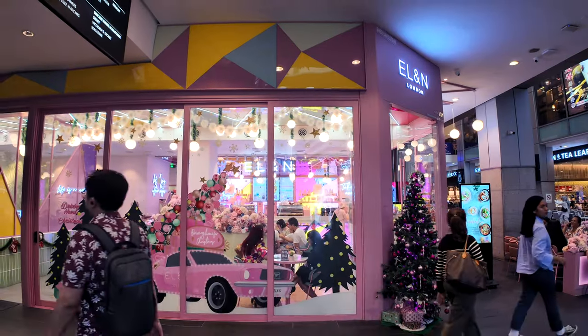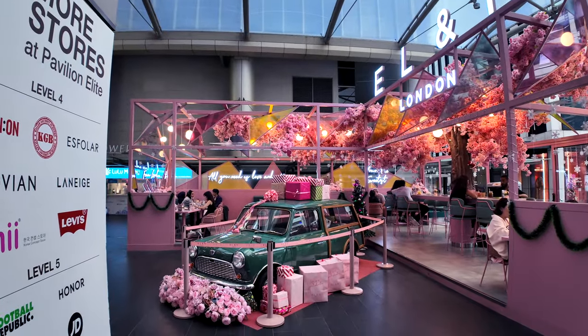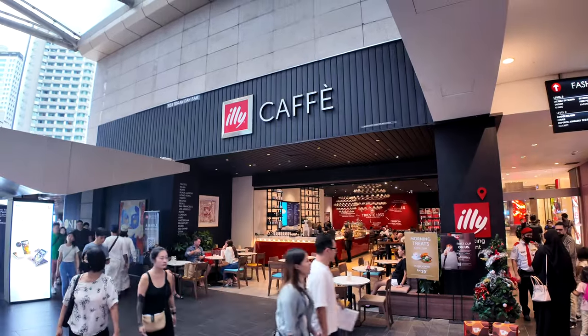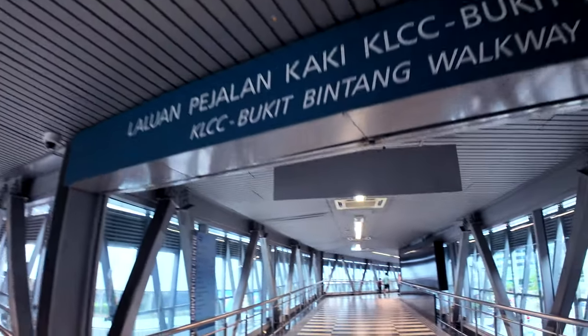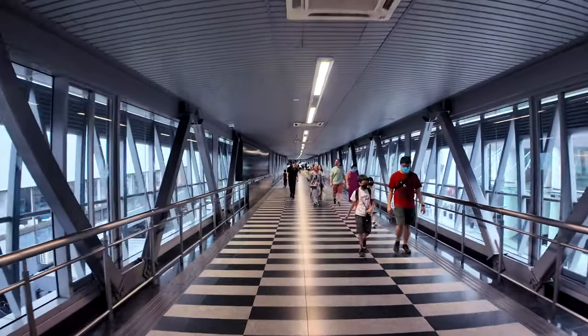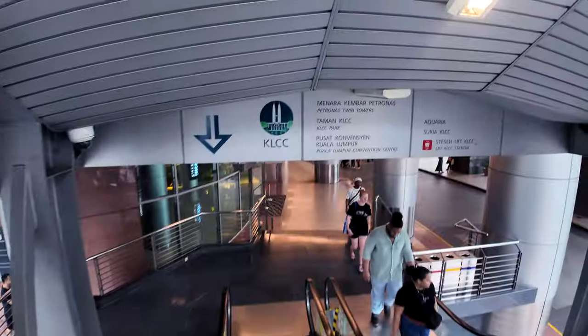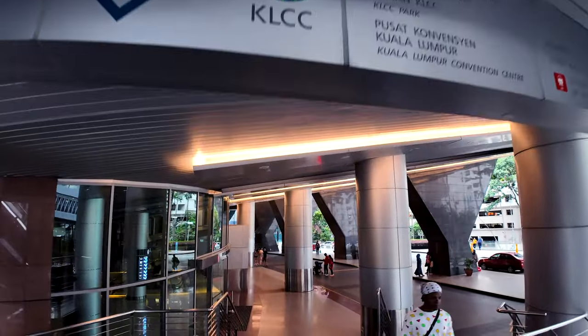A lady from Singapore stopped me and mentioned a cafe here where staff will actually make a video for you if you're visiting with your partner or family — which was a fun find. Directions for this walkway can be easily seen overhead, so it's pretty hard to lose your way as you head to KLCC. For the average person, this walk can be done in under 15 minutes.